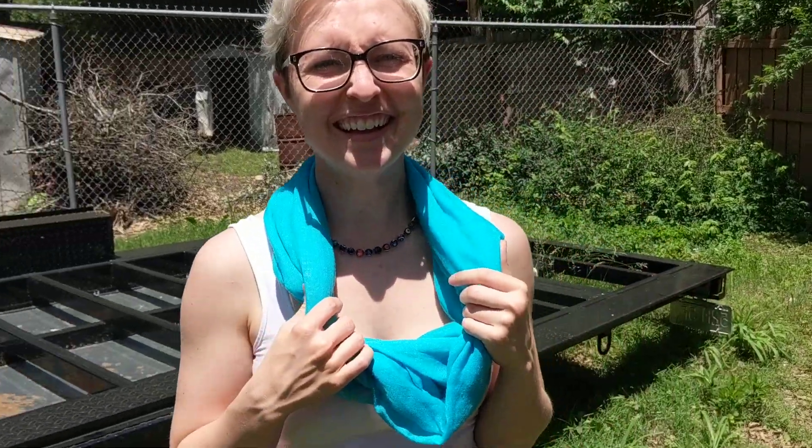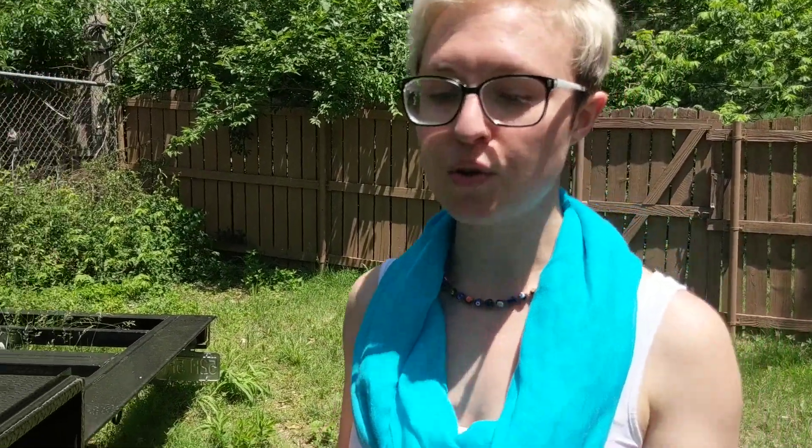A word of caution for people who are DIYing this: get your Noah certification first — please do that first. That will lay down all the rules you need to follow, and then you can go off happy-go-lucky and buy your trailer. We did it the other way around and in retrospect that was probably not the best idea. Step one: go get your Noah membership, then work on your trailer, show them your plans, and then get your trailer. Thanks, guys!